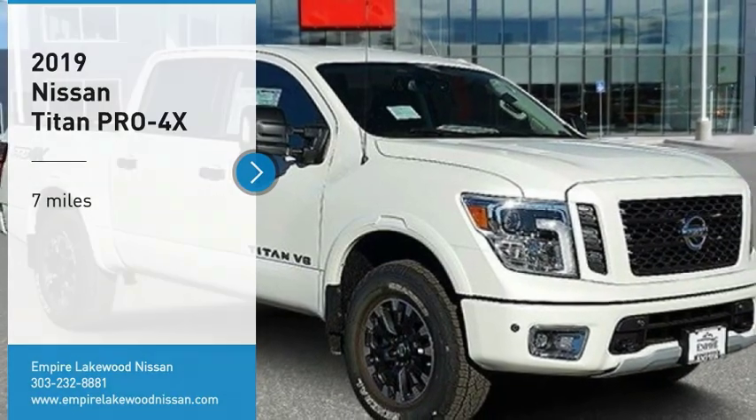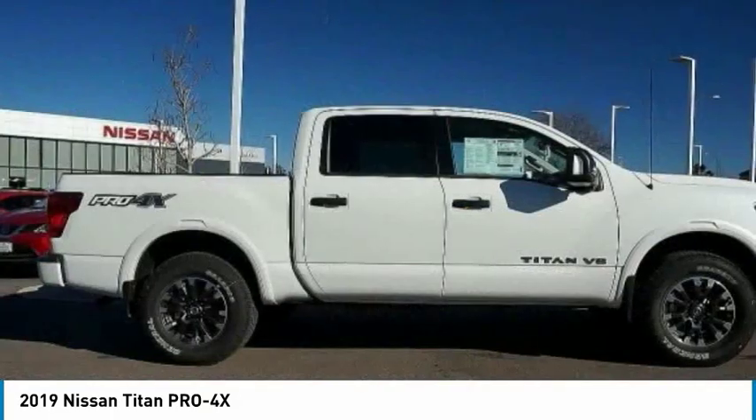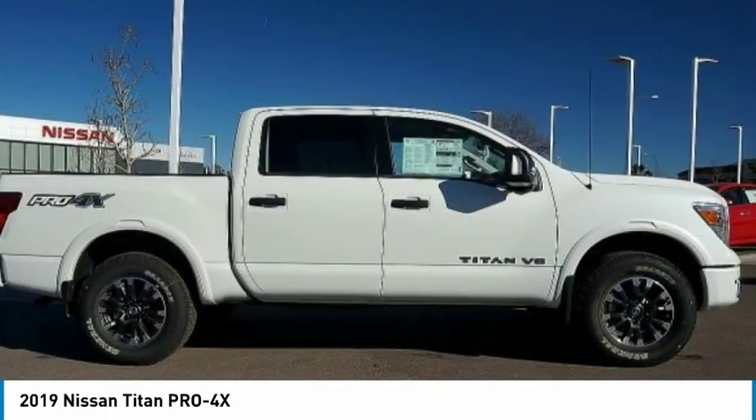Take a ride in the 2019 Titan. The Titan houses the Endurance V8 engine, the largest standard truck engine in its class.